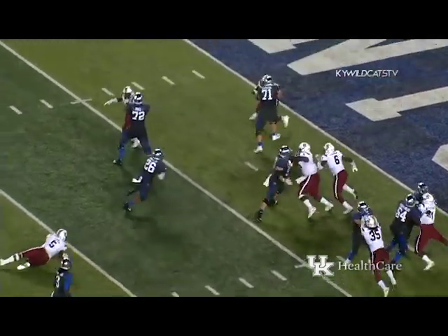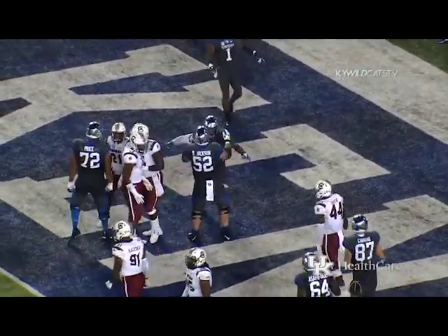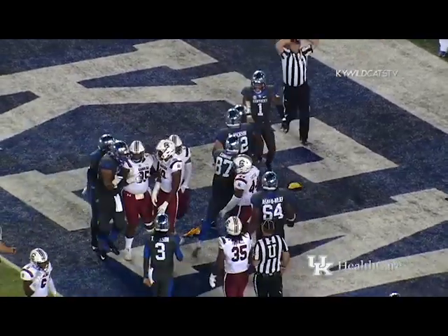Wilson leaves it with Snell — spins away from the tackler in the backfield, runs left, gets in — touchdown Kentucky! That's 40 of them for Benny Snell Jr.